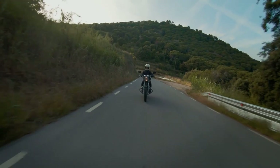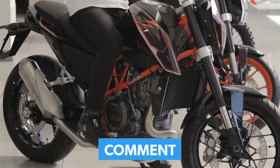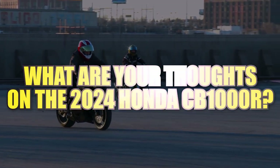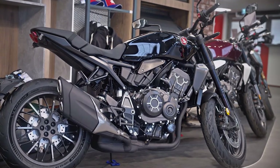If you like this video, please give it a like and subscribe to our channel. Could you leave your comments below and tell us what are your thoughts on the 2024 Honda CB-1000R? We want to hear from you. Thank you for watching and see you next time.